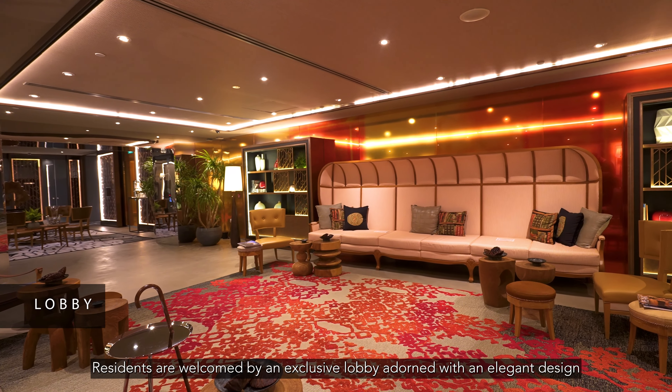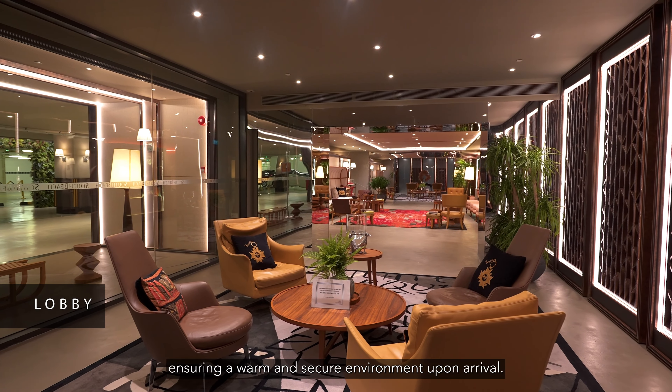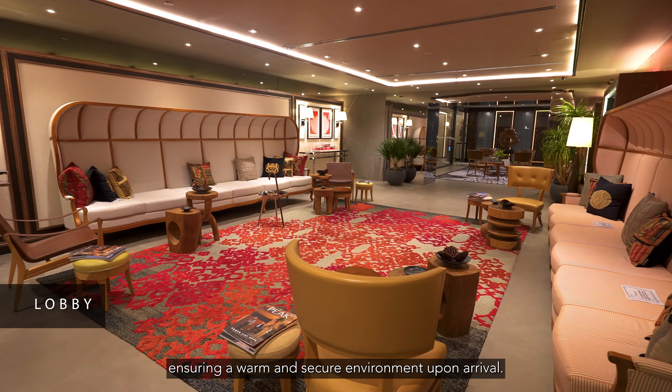Residents are welcomed by an exclusive lobby adorned with elegant design and attentive concierge service, ensuring a warm and secure environment upon arrival.